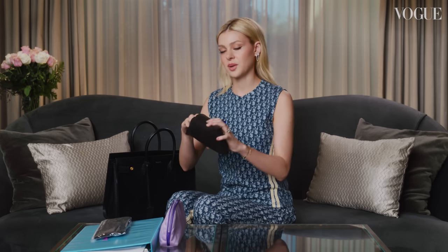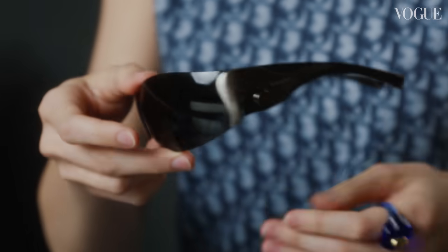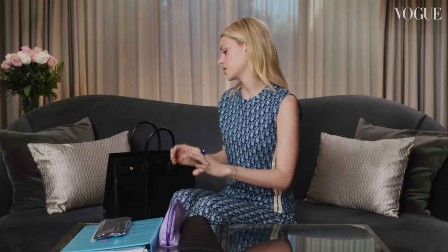And then these are my sunglasses. They're vintage Prada. I got them from a vintage store with my mom. I love vintage clothes.